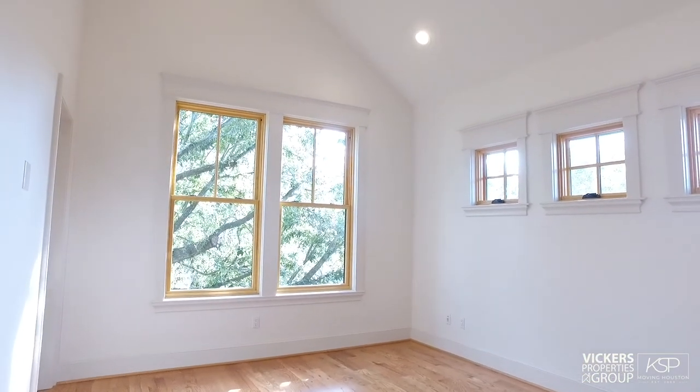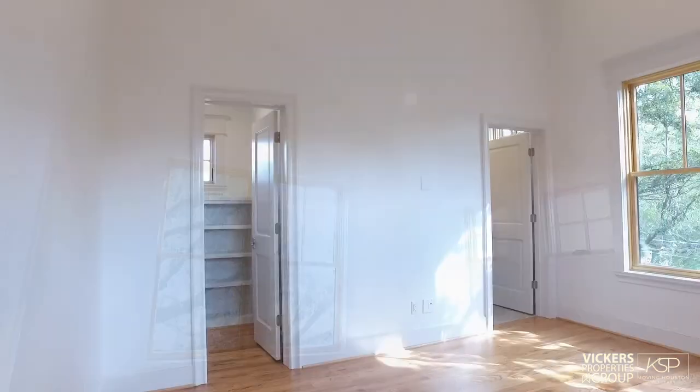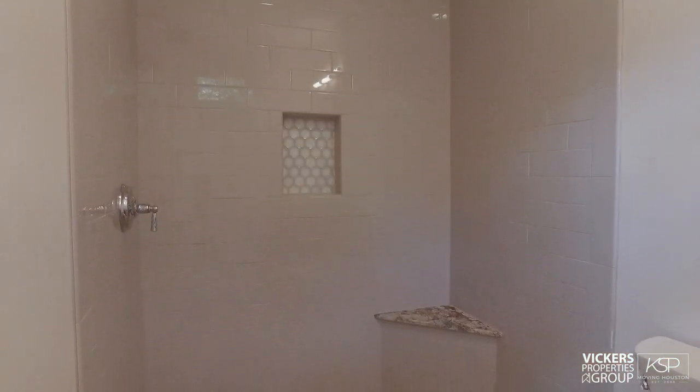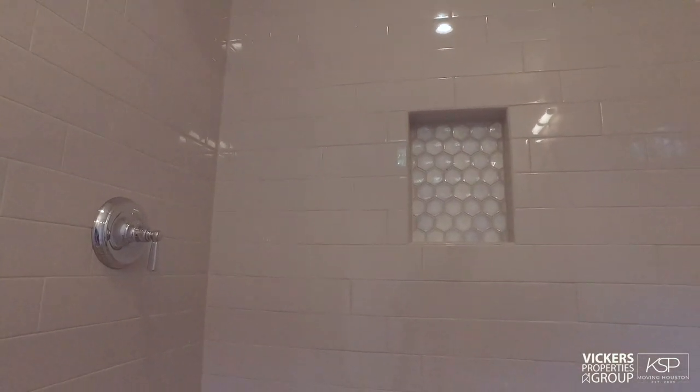Two walls of windows illuminate the corner bedroom and view the backyard. A walk-in closet fulfills hanging and shelving needs, and the bath casts a sublime hue in the glazed step-in shower with its honeycomb shampoo nook.